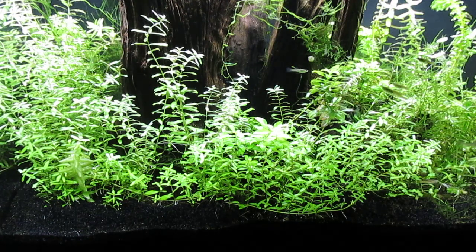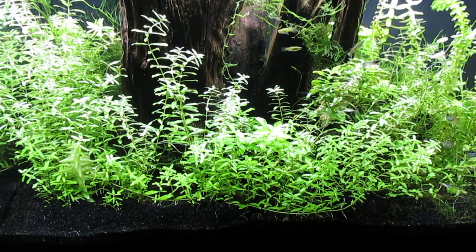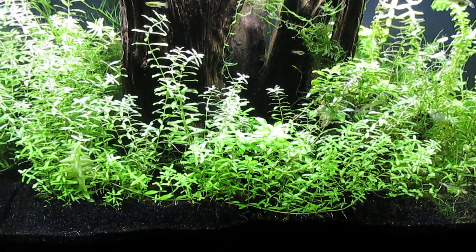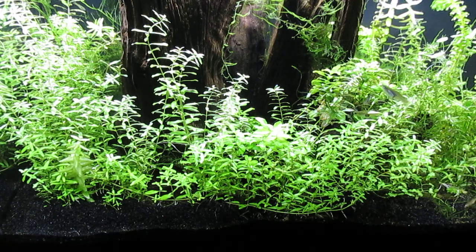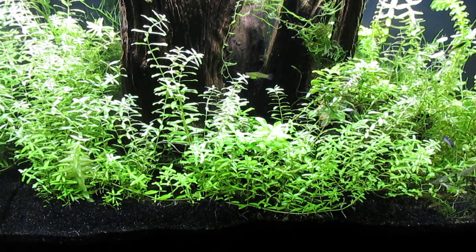It could be that they have water that the Amano shrimp prefer, and my hard alkaline water isn't ideal for them, but they do survive and seem to be doing well.